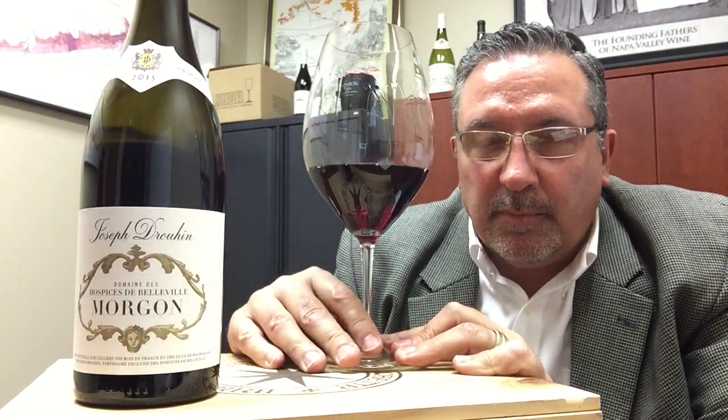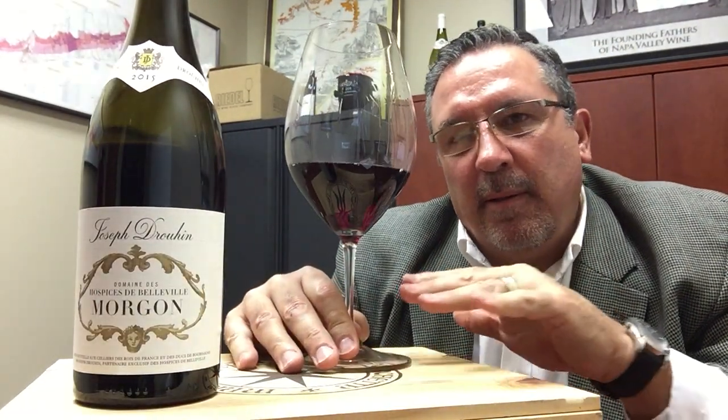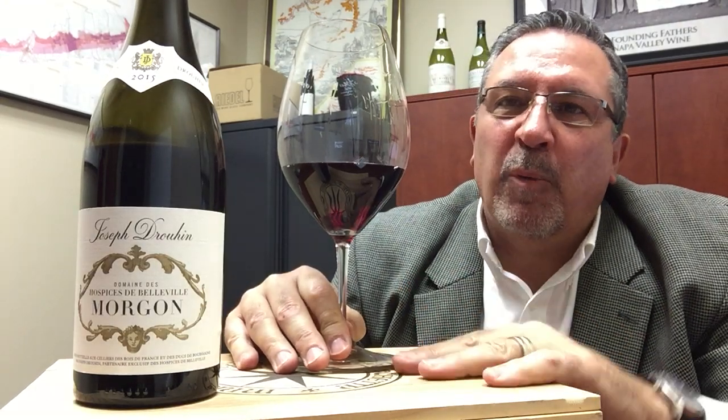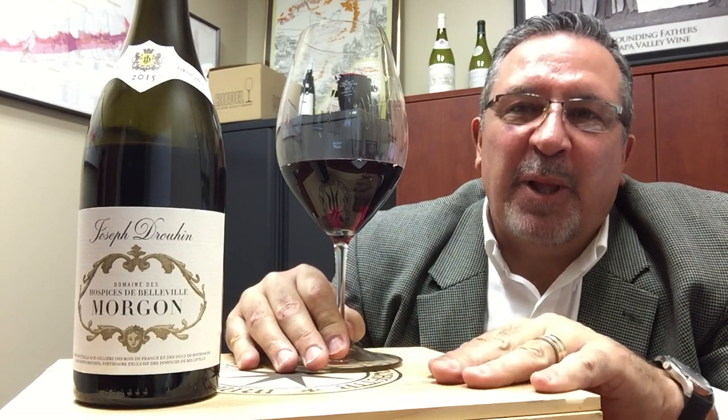Hi, it's Jim McGrenn. You know, I've been saying the same thing: you want people to drink more Burgundy, you really want people to drink more Burgundy. And no exception here with Beaujolais.